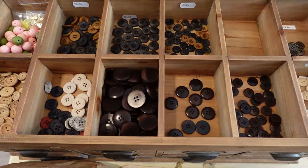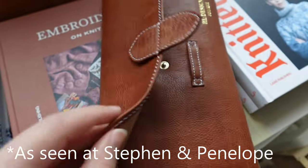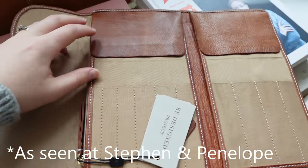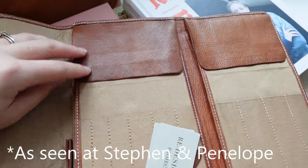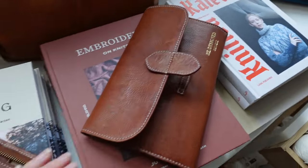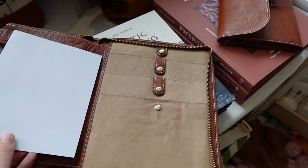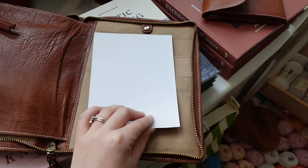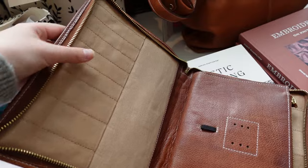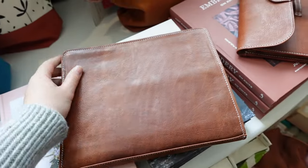You can also take the opportunity to pick up a couple of notions if you need anything. I was very taken with the Stephen and Polenopoli new needle holders and notions pouches. They had several different designs and I was so enamoured with them — very sorely tempted. These are brand new into the shop, so if you are in the market for a needle case, these might be for you. The canvas and the quality of the leather is just beautiful.